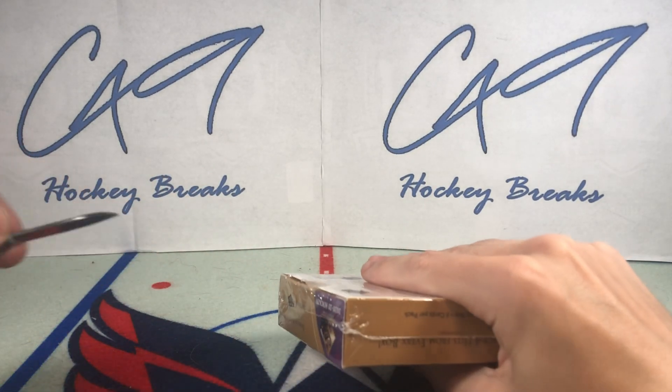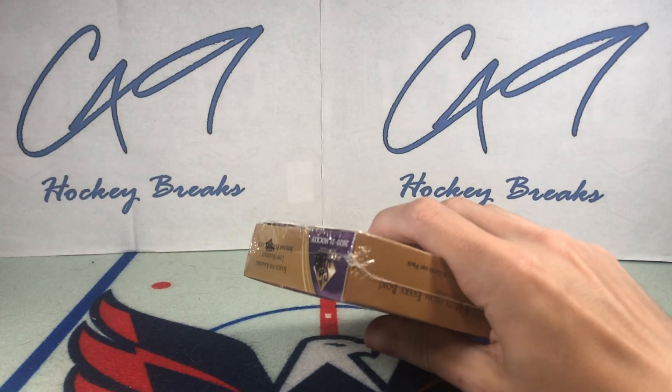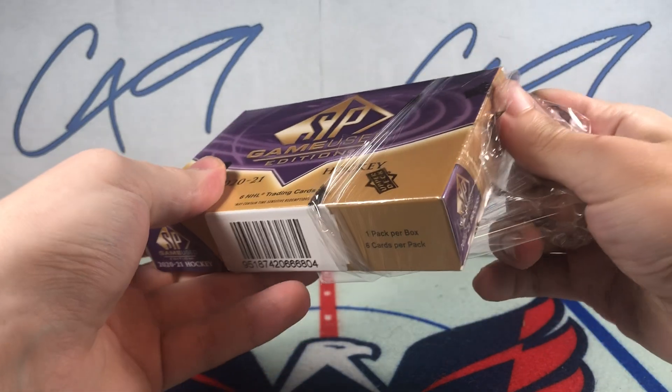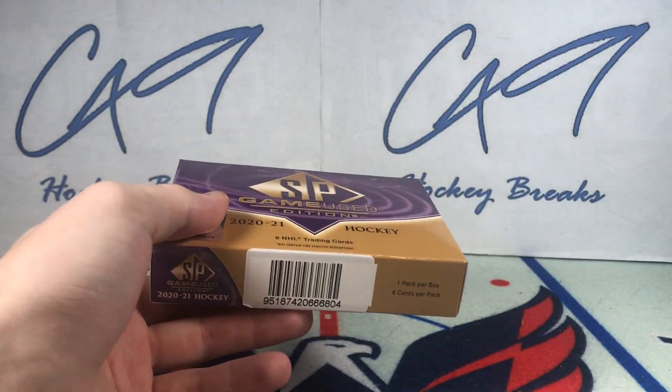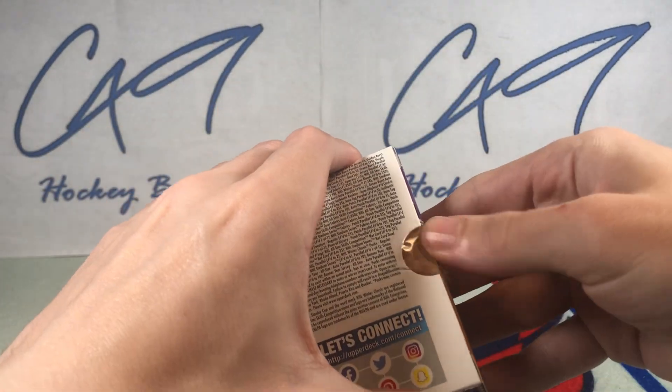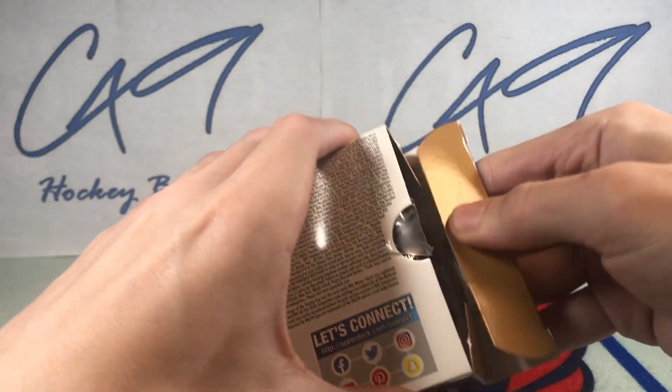One pack per box, much like every other 2021 product out. It is significantly more expensive than prior years of Game Used.